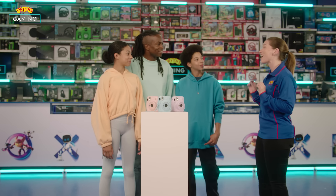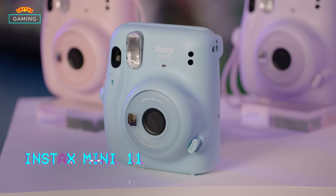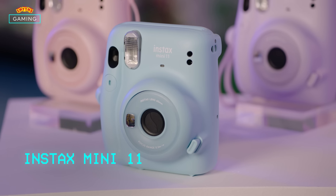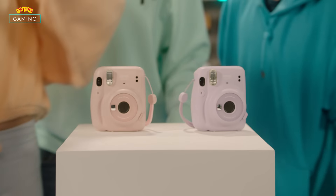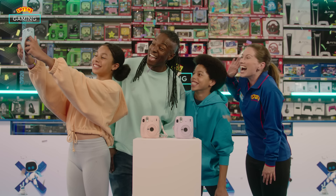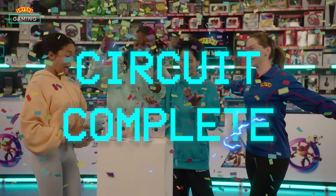Okay guys, it's time for a photo finish. You've all got your Instax Mini 11 cameras, so it's time for a group selfie. Join us in store and try the latest tech and gaming gear at your local Smith's Toys.